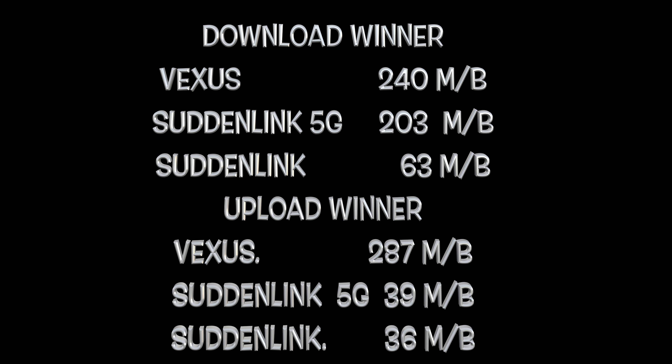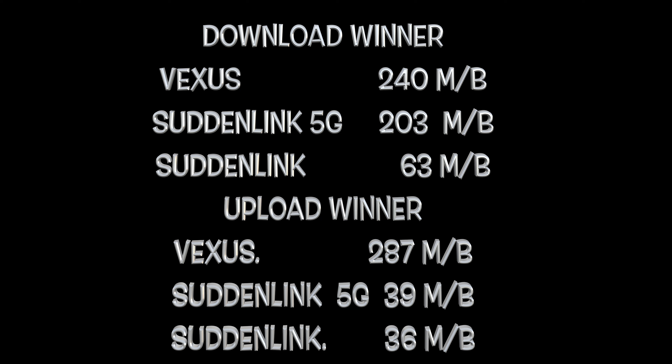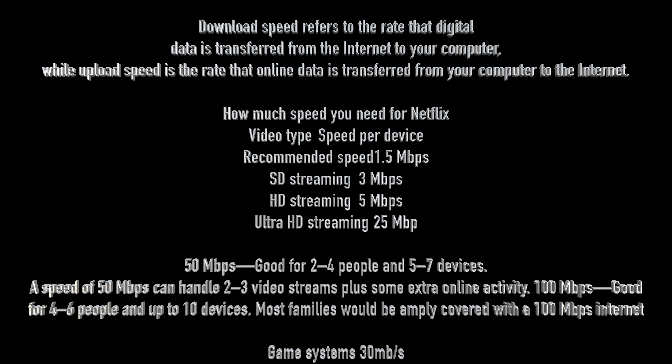Since I've had Vexus it's been pretty straightforward. I've had it a couple of years before and now I got it again. I didn't keep it before because they had a contract and I don't like contracts, but now they don't have contracts. Download speed is what you download from the internet to your computer; upload is from the computer to the internet. You only need about 25 megabytes to stream Netflix, but when five people are streaming at the same time you need a bit higher. Game systems only need about 30 megabytes, but if more people are playing at one time, you'll probably need higher speeds.